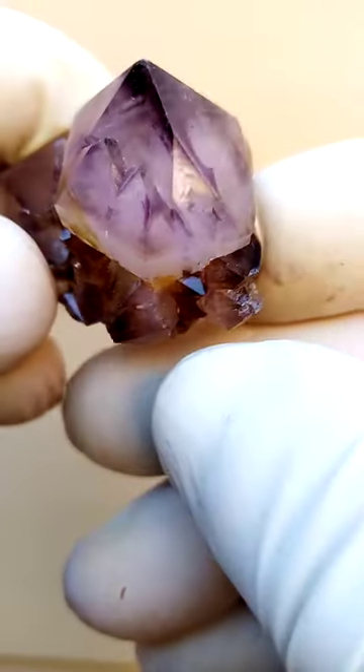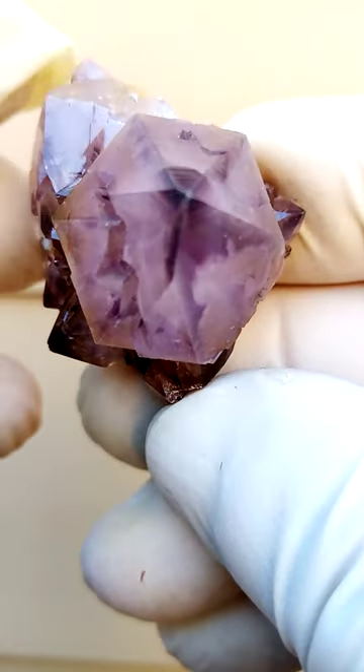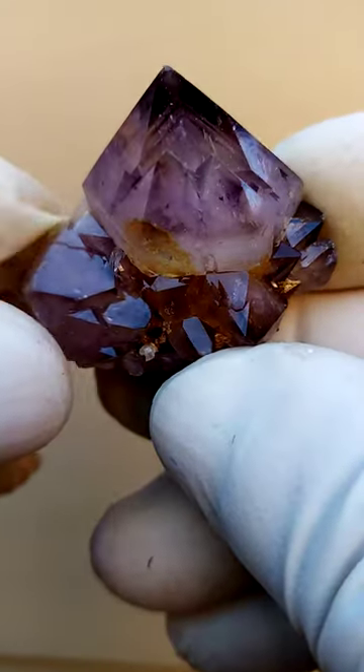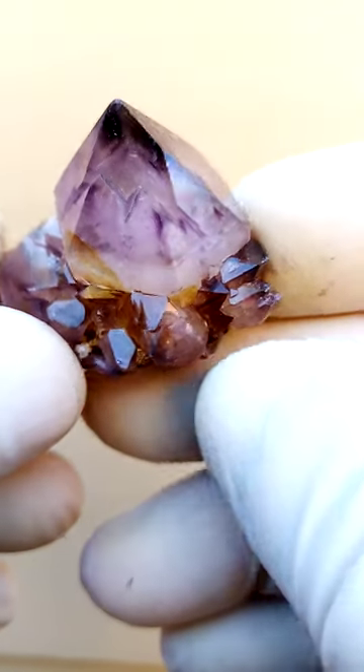All the way from South Africa, Spirit Quartz — look at that. There's the V formation, there's the starburst when we look from the top down into it. Shots of amethyst — I'd say smoky amethyst would be a correct definition, color-wise.